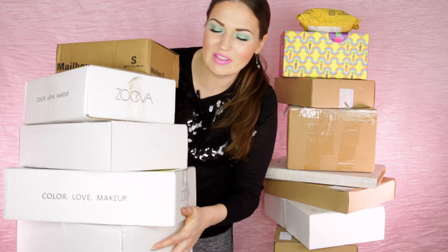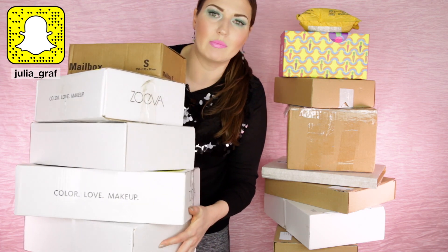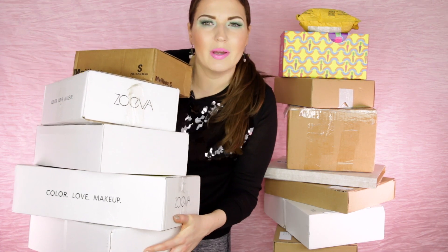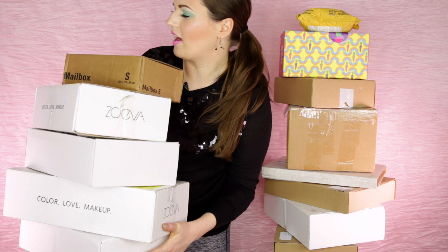Hello everyone! Welcome back to another unboxing video. I know you guys love these videos, and these boxes are everything that has piled up in the last month since my last unboxing video, which I think was about a month ago. A few packages I've actually already opened, so these are the ones that are left closed and I thought I would do this all together.